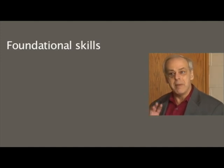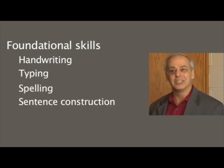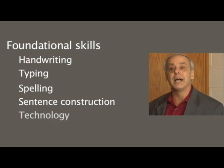A third recommendation is that we need to teach the foundational or basic skills that make writing go smoothly. These are handwriting, typing, spelling, sentence construction, and the use of technology as a tool for generating writing.